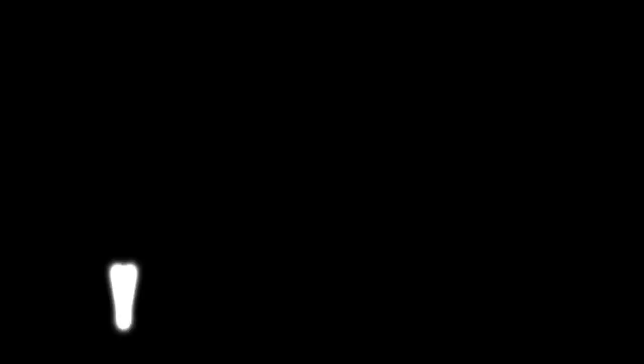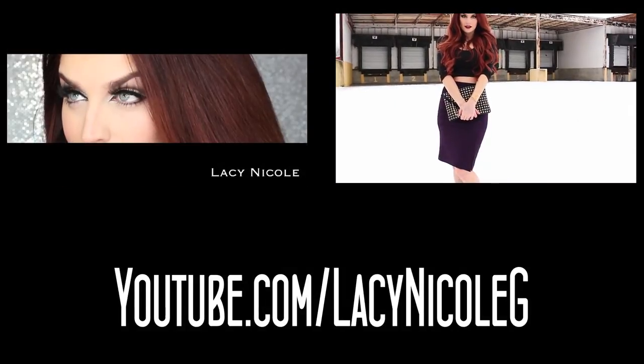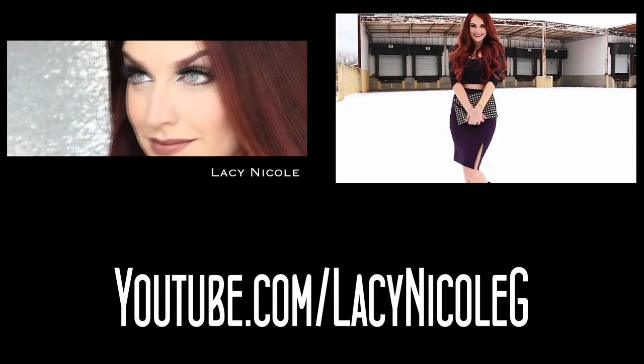So there we have some of my favorite lip products for the spring. I hope you guys enjoyed this video! These products will be linked down below if you want to add any to your collection. If you want to see more videos from me, check out my YouTube channel at youtube.com/LaceyNicoleG. Thank you guys so much for watching and I'll talk to you all next time. Bye!